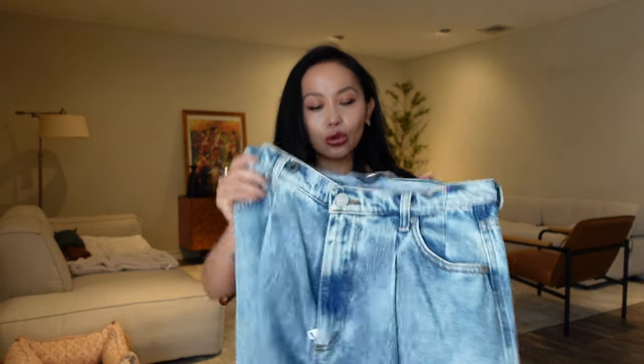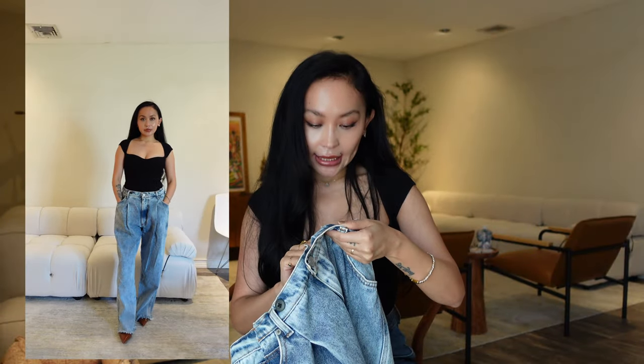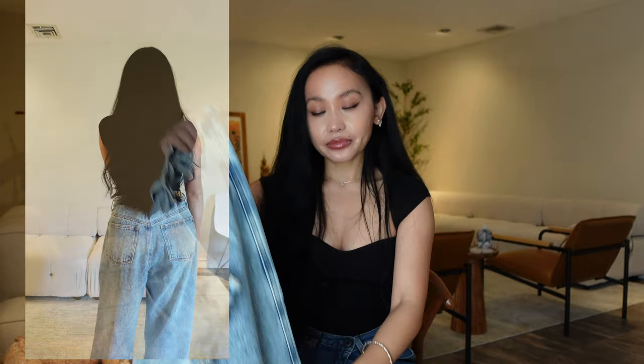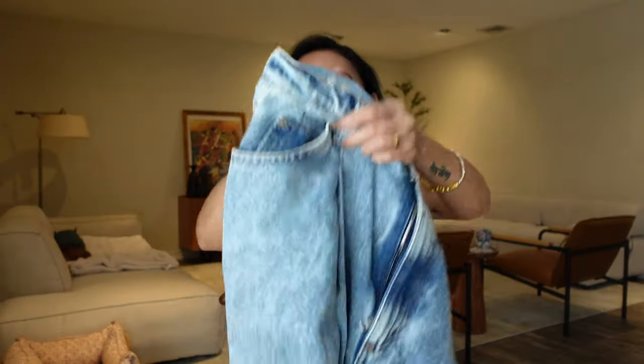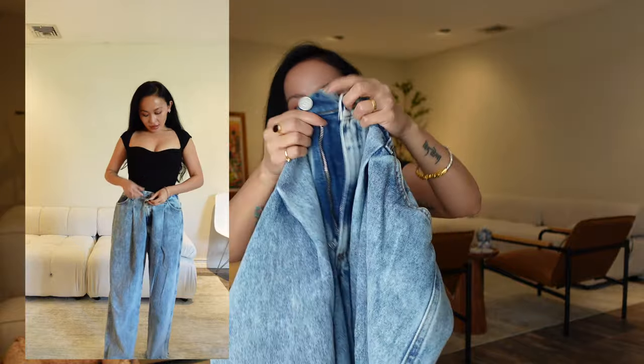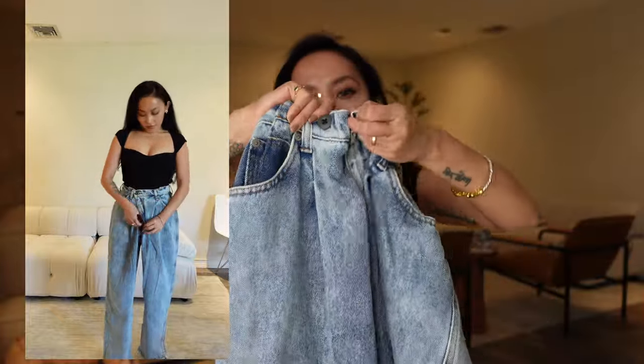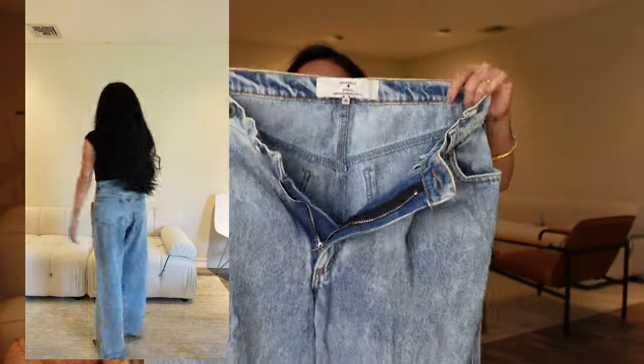Moving on to a pair I discovered again from pinning Hailey Bieber's looks on Pinterest — the Natasha Zinco jeans. In terms of sizing, this is a UK size 8, US size 2 to 4, French size 36, Italian size 40. This denim has a frayed edge and a pleated detail up front in an almost acid wash style, with a button and zip closure. I also added an extra button so if I want to wear it more cinched, I button it up and zip it — it looks cute.